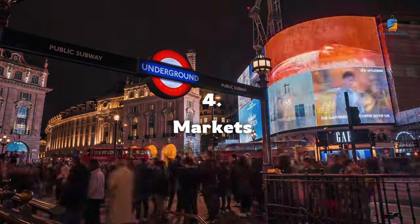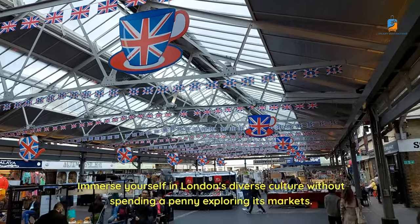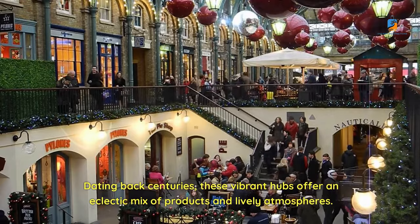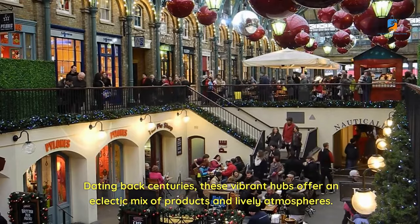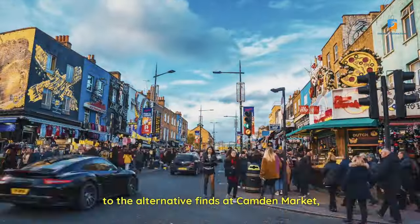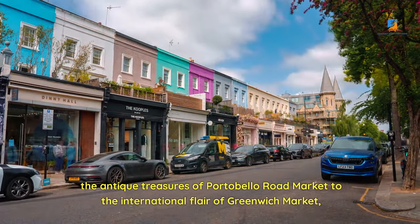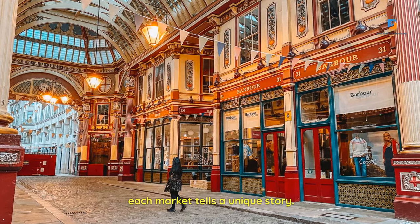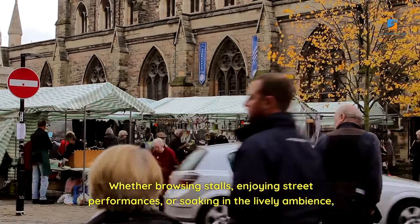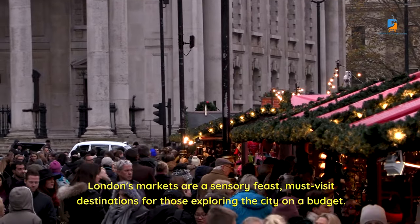Number 4: Markets. Immerse yourself in London's diverse culture without spending a penny by exploring its markets. Dating back centuries, these vibrant hubs offer an eclectic mix of products and lively atmospheres — from the rich history of Borough Market, to the alternative finds at Camden Market, the antique treasures of Portobello Road Market, to the international flair of Greenwich Market. Each market tells a unique story. Whether browsing stalls, enjoying street performances, or soaking in the lively ambience, London's markets are a sensory feast and must-visit destinations for those exploring the city on a budget.